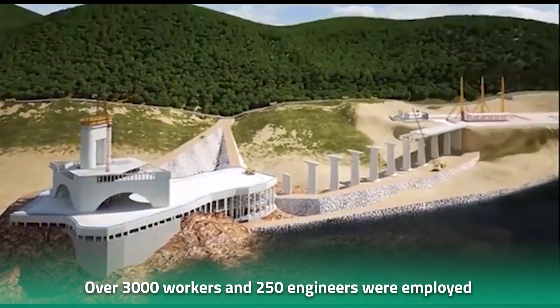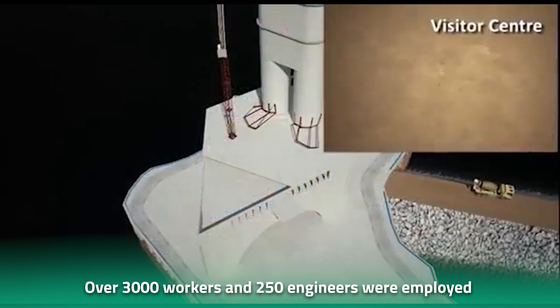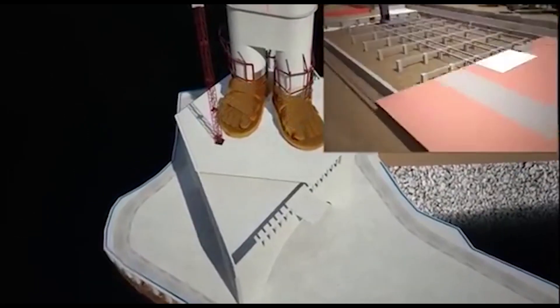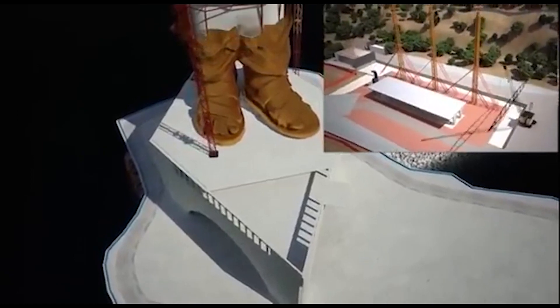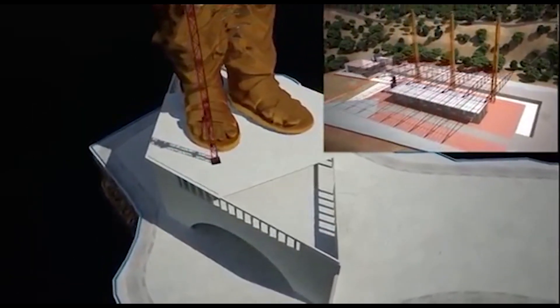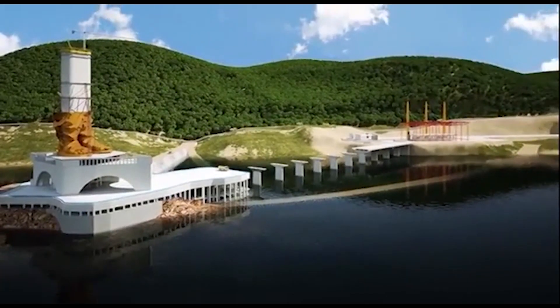Over 3,000 workers and 250 engineers were employed for the construction, and the building material required was needed in huge amounts. 210,000 cubic meters of cement and concrete was required for the inner core of the statue, while the outer facade was made with 1,700 tons of bronze plates and 1,850 tons of bronze cattle.